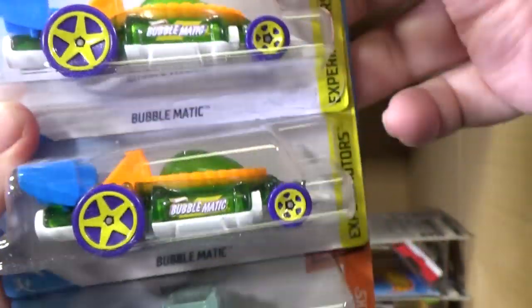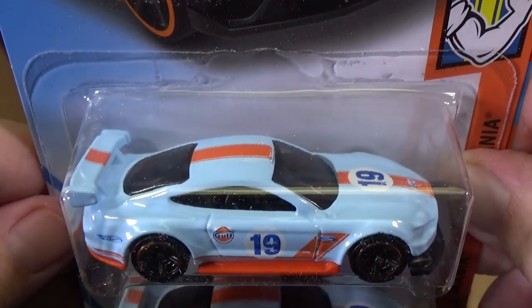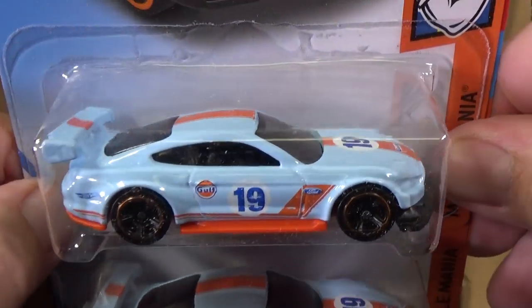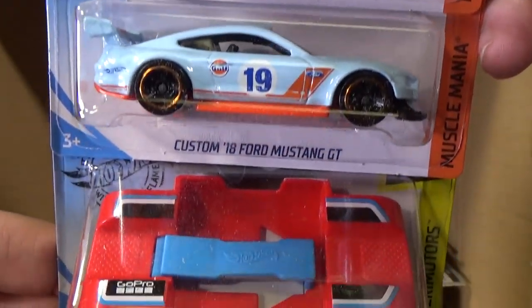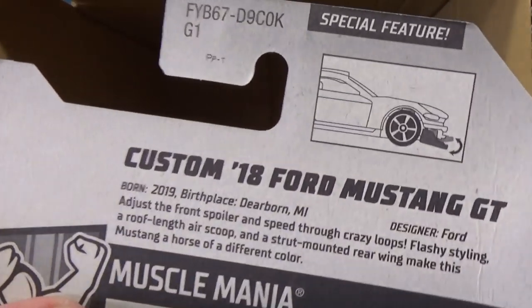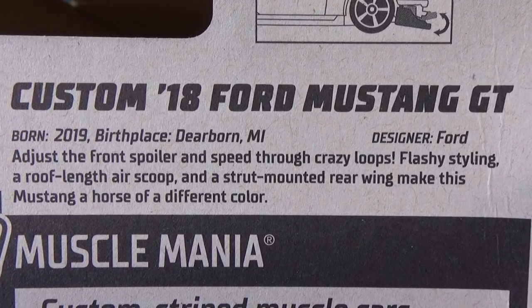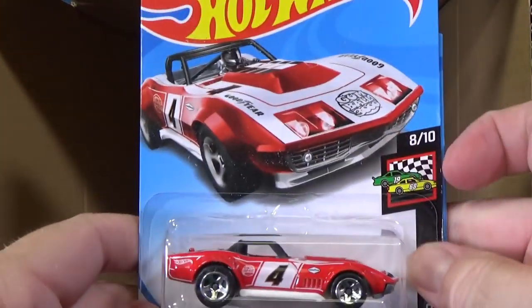67 Jeepster Commando in a seafoam green maybe. Custom 18 Ford Mustang GT with golf decorations — there's two sides, so you know it's not going to have printing on the rear. Mattel does have printing on cars on more sides, but that's in their Car Culture line — you're going to have to pay about $6.50 in the USA, so six and a half times the price of a dollar car. I'm happy with the dollar cars. In Car Culture, there are cars I'll buy, but it has to be a very specific car. I'm still on the hunt for the Pizza Planet truck.